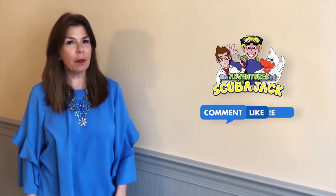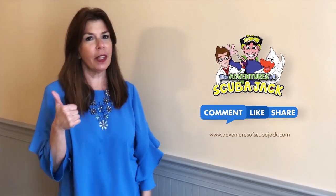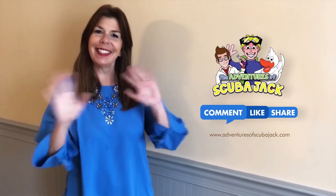Hey everybody, it's Miss Beth from the Adventures of Scuba Jack. Please comment below and give us a thumbs up if you liked our video. With the activity book — see you soon!